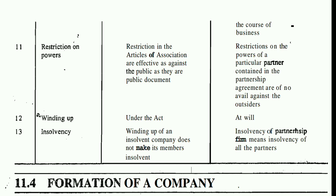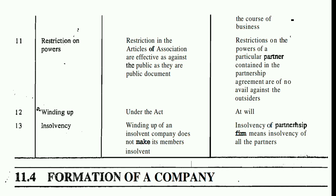The twelfth point concerns winding up. To wind up a company, you must follow the Companies Act procedure. In a partnership, winding up can be done by the partners' own will. Regarding insolvency, if a company is insolvent, it does not mean the individual members become insolvent, because their liability is limited. But in a partnership, if the firm is insolvent, the partners themselves become insolvent as they are liable to pay all liabilities.